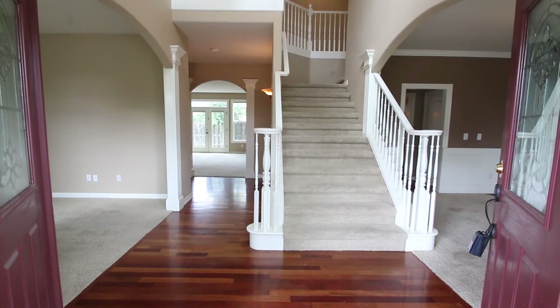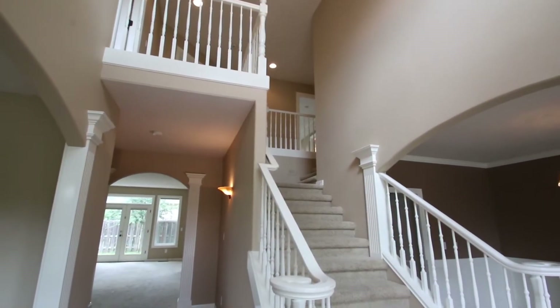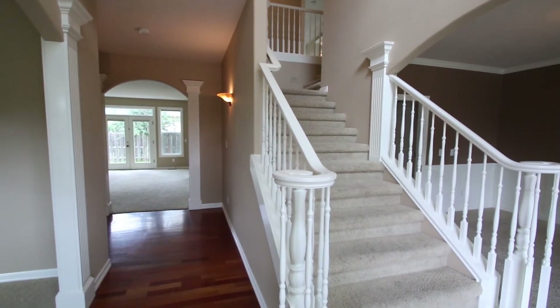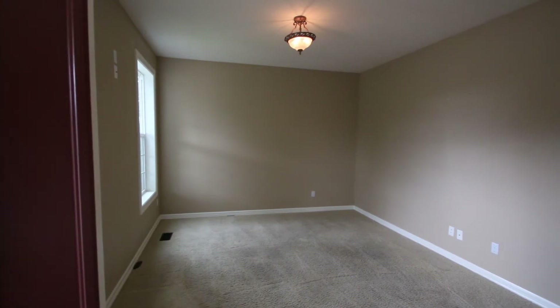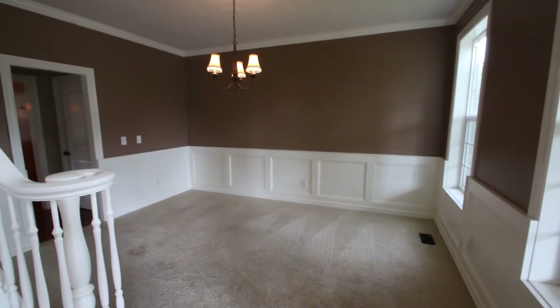The large grand entrance with detailed comms presents a wide staircase to the upper level and Brazilian cherry hardwood floors throughout the entry. The office/den and formal dining room are just off the front entry. The formal dining room includes wainscoting details.